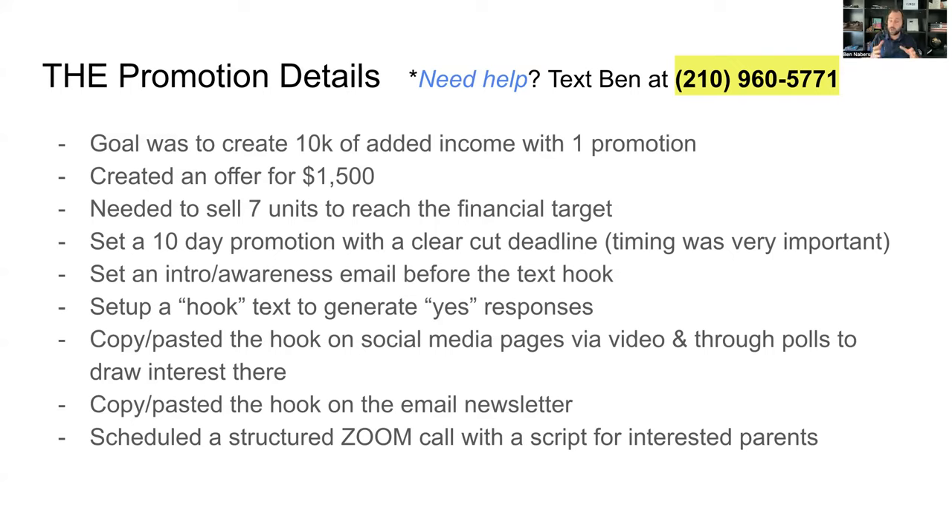Then we set up a hook text to generate yes responses. That's a very specific question we send out to clients, past clients, and leads who haven't committed yet. The goal is to get people to say yes. From there, we look to drive phone calls.